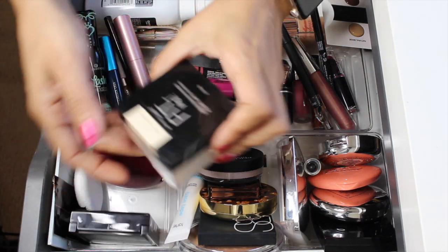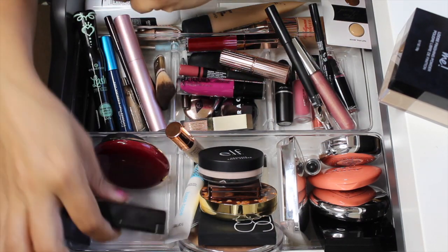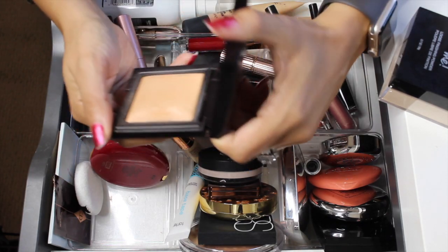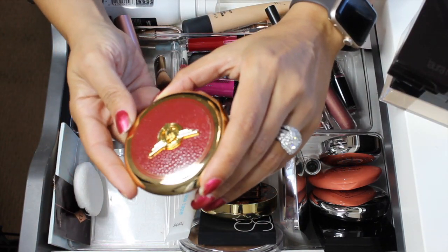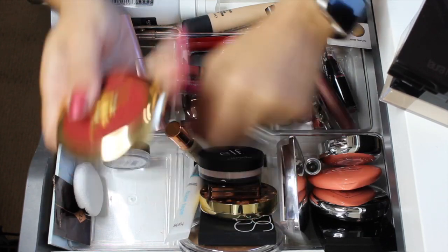I had the Maybelline Fit Me in here — I'm going to pull that out, I did use it and I really enjoyed it. I'm also pulling out the Laura Mercier Candle Glow Powder — I really like it but I'm ready to put a different one in. I'm also pulling out the Besame powder; I haven't used it this time but I've used it before and I actually like it.